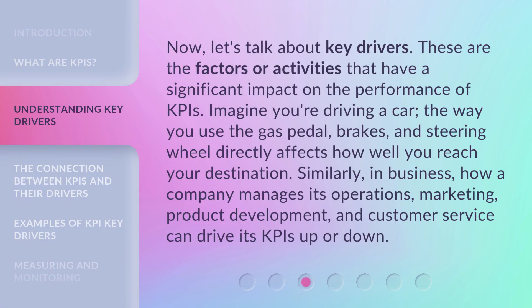Now let's talk about key drivers. These are the factors or activities that have a significant impact on the performance of KPIs. Imagine you're driving a car — the way you use the gas pedal, brakes, and steering wheel directly affects how well you reach your destination. Similarly, in business, how a company manages its operations, marketing, product development, and customer service can drive its KPIs up or down.